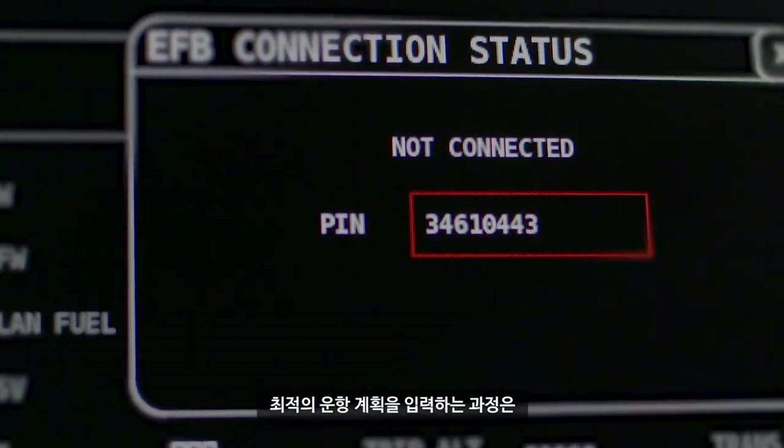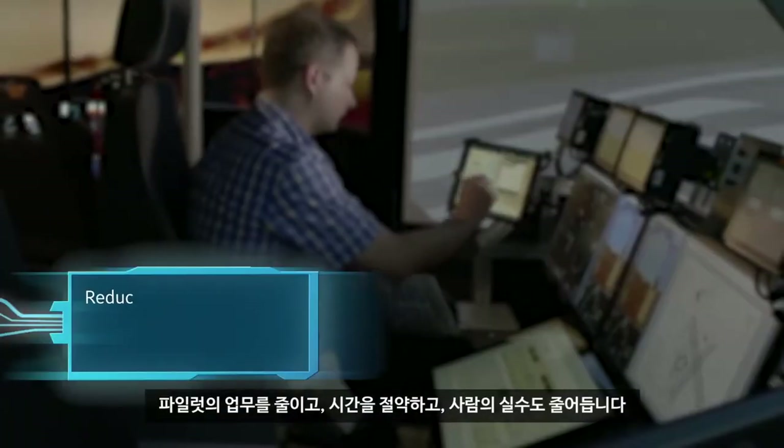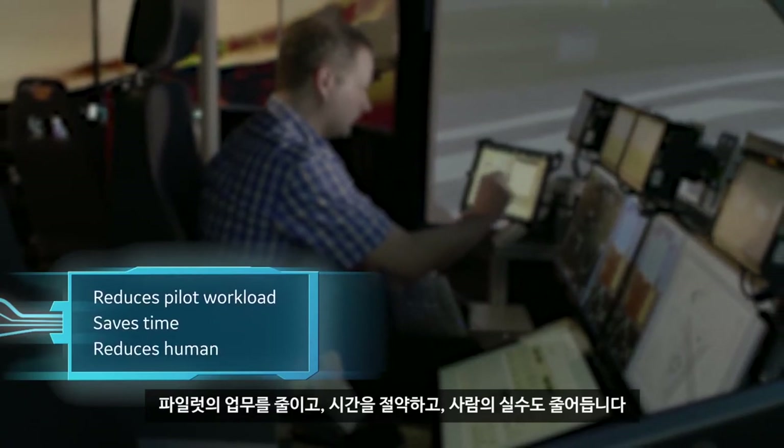The process of entering an optimized flight plan is fast, efficient, and secure. It reduces pilot workload, saves time, and reduces human error.